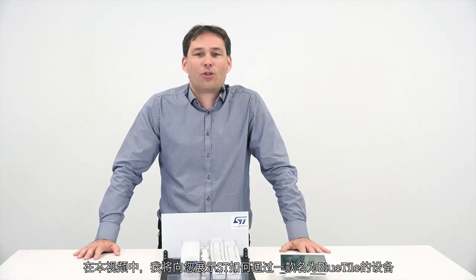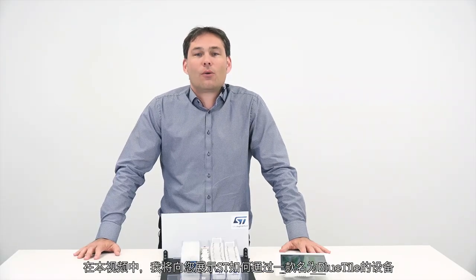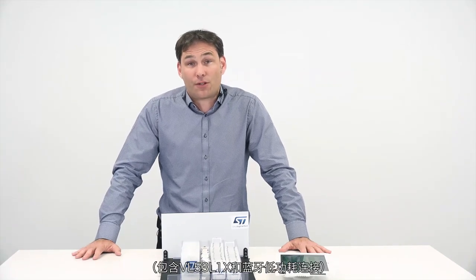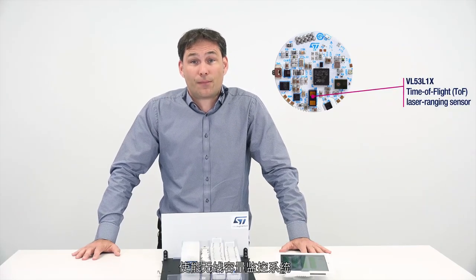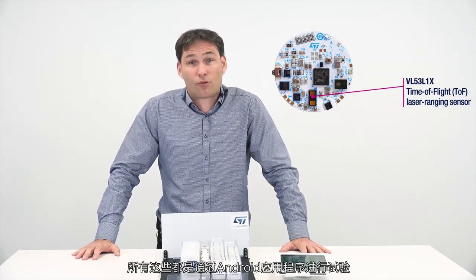In this video, I will be showing you how ST can enable a wireless content monitoring system by using a device named Bluetide that contains the VL53L1X plus Bluetooth Low Energy connectivity, all piloted by an Android application.